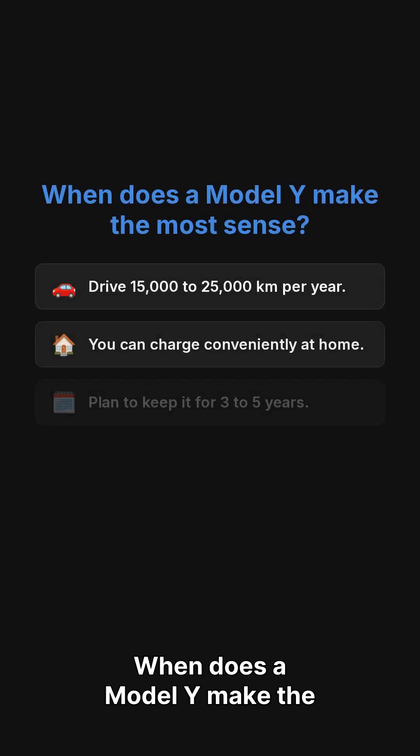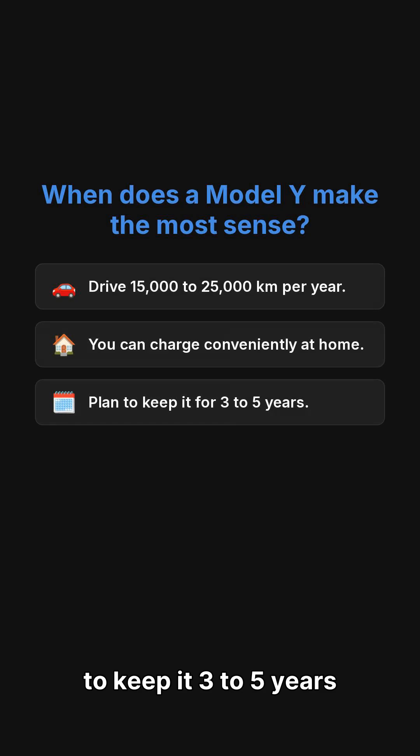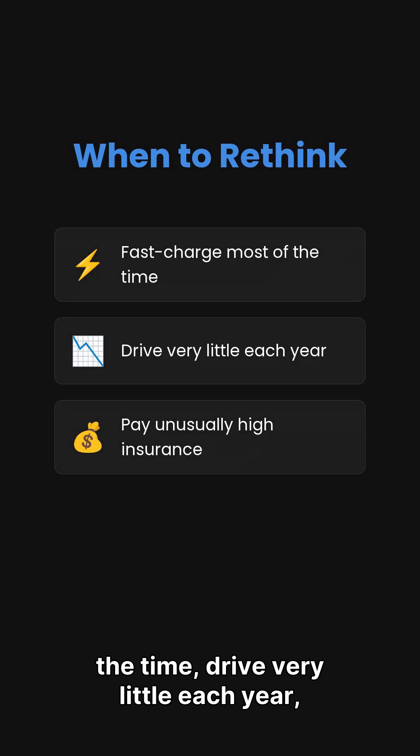When does a Model Y make the most sense? You drive 15,000 to 25,000 kilometers a year, can charge at home, and plan to keep it three to five years to spread depreciation. When to rethink: you fast charge most of the time, drive very little each year, or pay unusually high insurance.